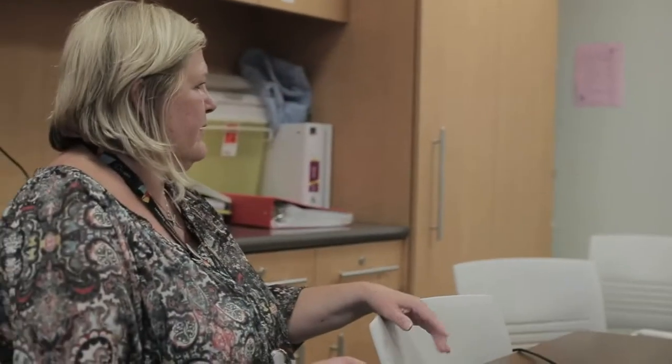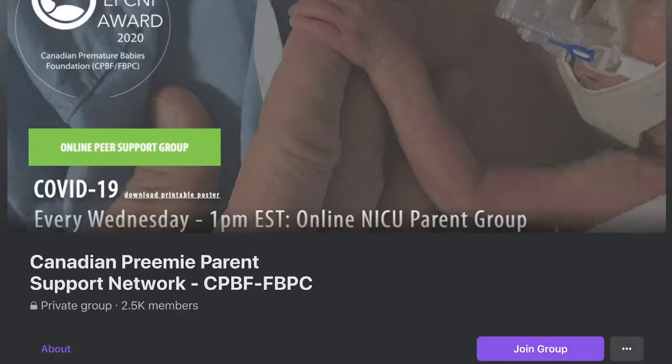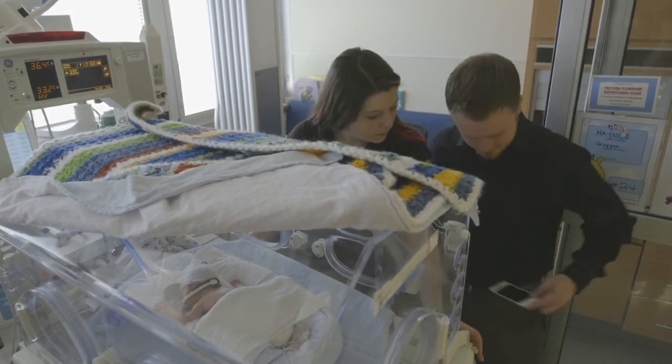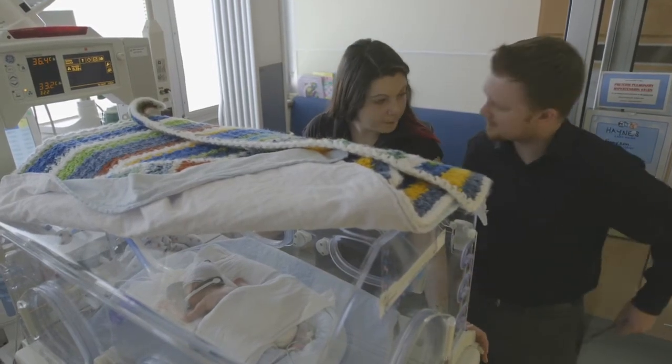Your nurse can also refer you to social workers and other specialists to support you and your family. An extensive peer-to-peer support network is available online through the Canadian Premature Babies Foundation Facebook group. It's a private page where thousands of parents share their experiences and resources.